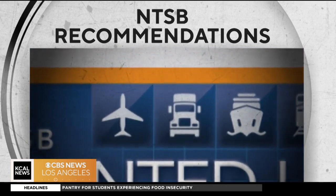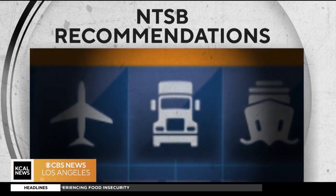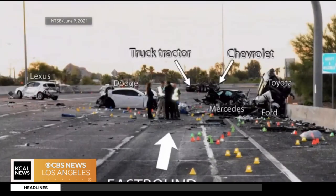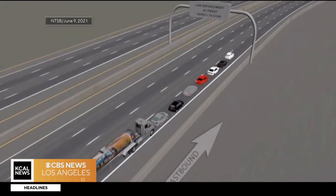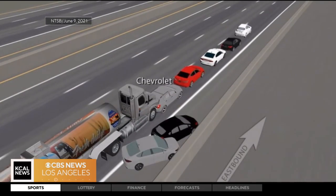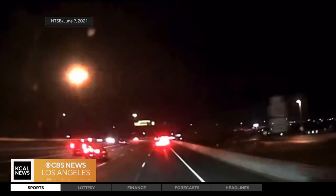And yet in spite of all of these recommendations, few of these safety systems have been required by the federal government. A collision warning system that's part of a collision avoidance system would have warned the driver. The latest recommendation came after an accident outside Phoenix. In its investigative report, the NTSB faulted the driver for failing to avoid a chain reaction crash where four people died. The NTSB said automatic safety systems could have prevented the crash.